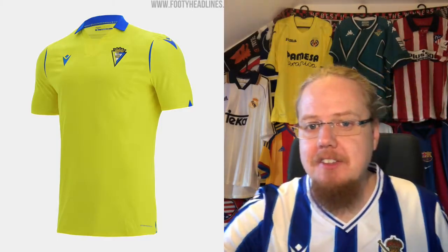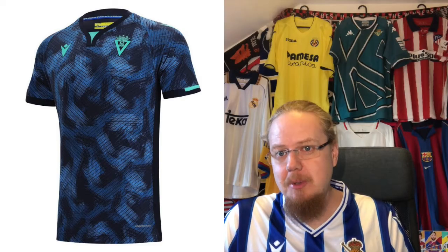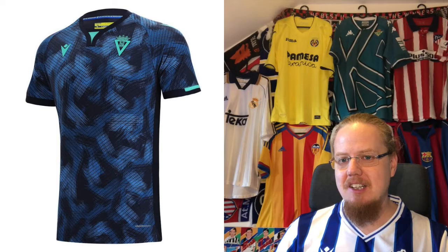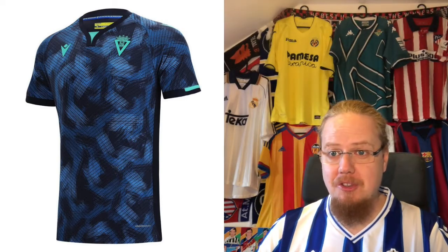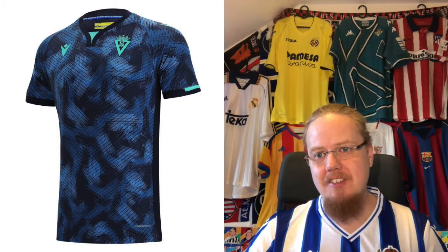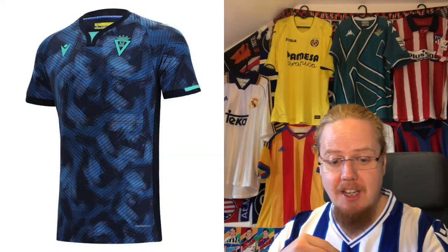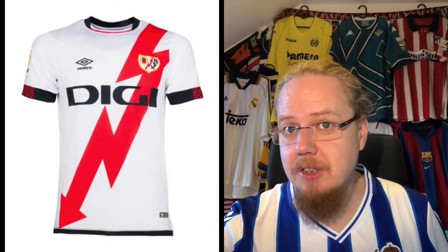The Cadiz away jersey is a bit more exciting. It drops yellow entirely, which is a slight shame — a yellow touch might have worked well instead of the aquamarine. What you get is a dark bluish shirt with interesting patterns. It looks a bit weird but also quite interesting. My only complaint is I'd wish for a bit more yellow instead of the aquamarine, but overall it's a seven-star jersey — it looks really pleasing.